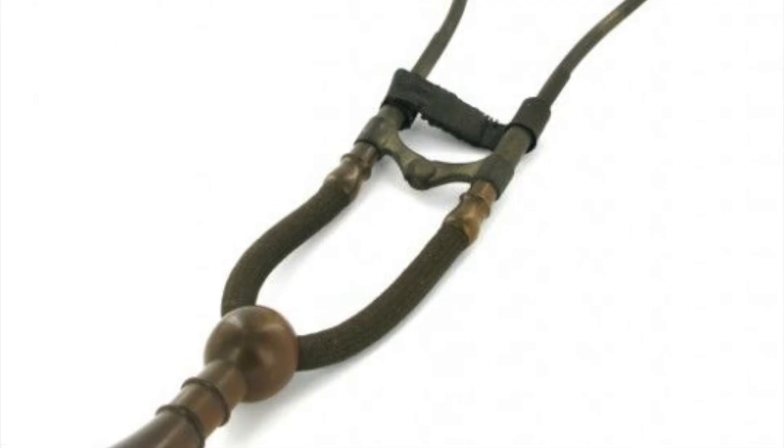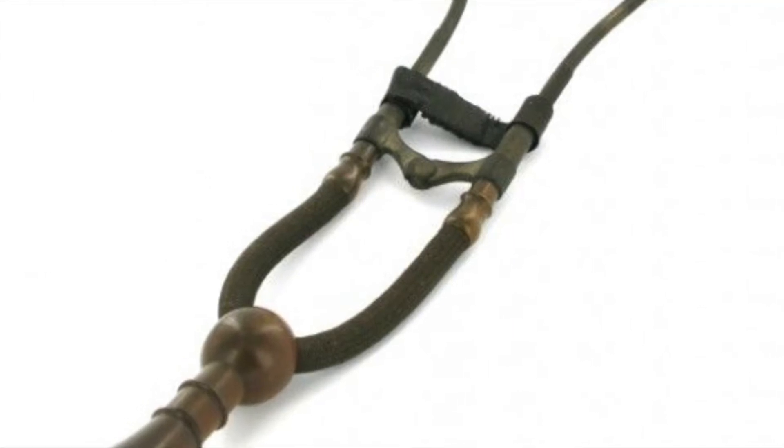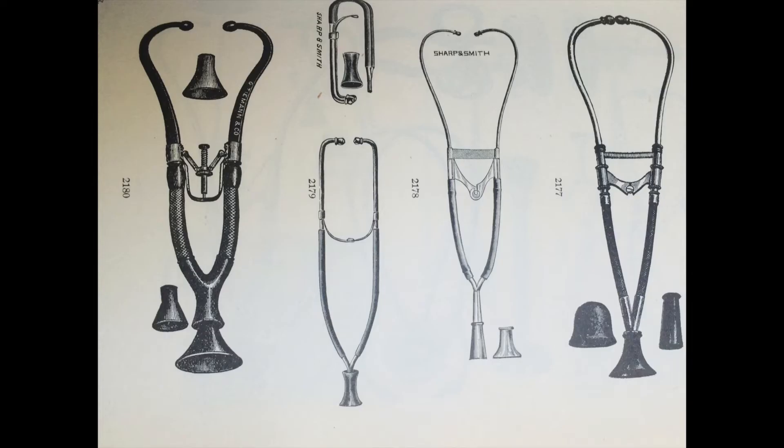In the 1940s, Rappaport and Sprague designed a new stethoscope which became the standard design. The new stethoscope had two sides: one was used for the respiratory system and the other side was for the cardiovascular system. The design was heavy and short with two large independent latex tubes connecting to F-shaped brass binaural ear tubes.